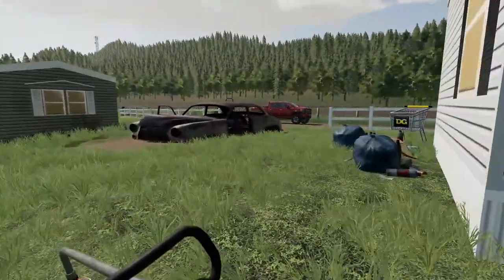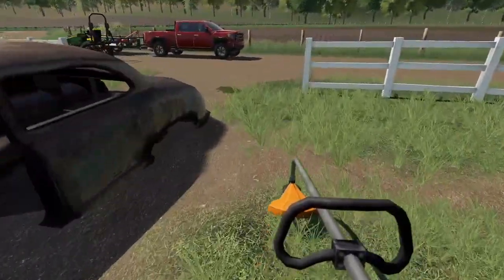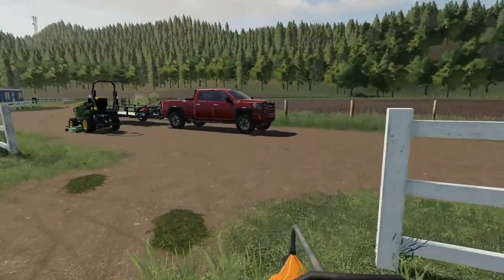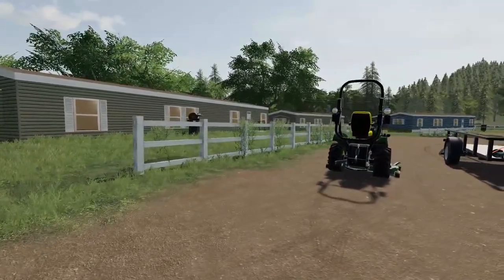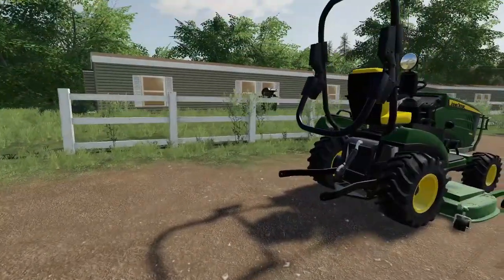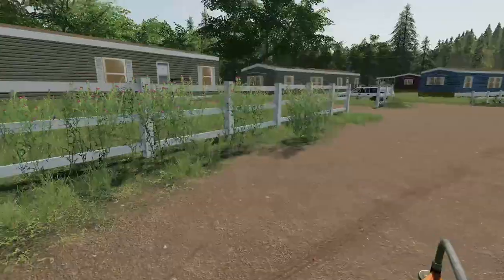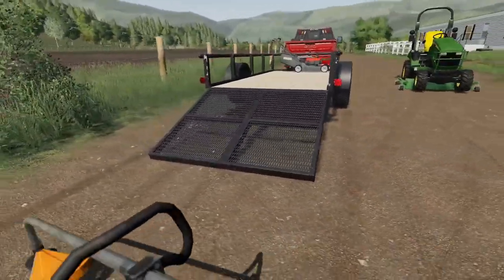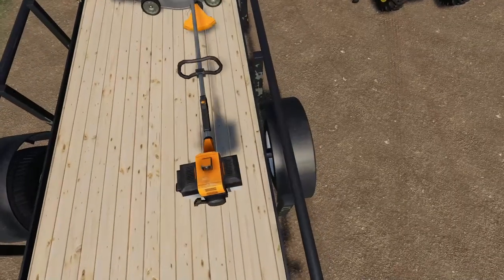I think we're done. Let's go load everything up and talk to the owner of this place to get our payment. That stuff over there we can't cut — it's just too thick. We'll have to come in there with shears or something to get it cleaned up, but for now that'll be fine. Let's get everything loaded up.